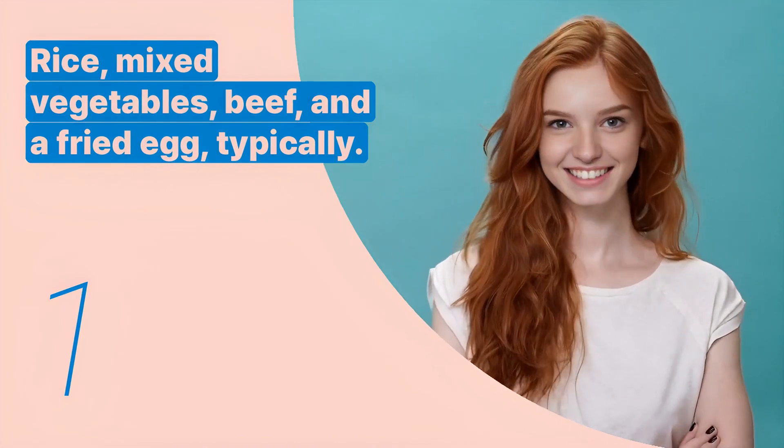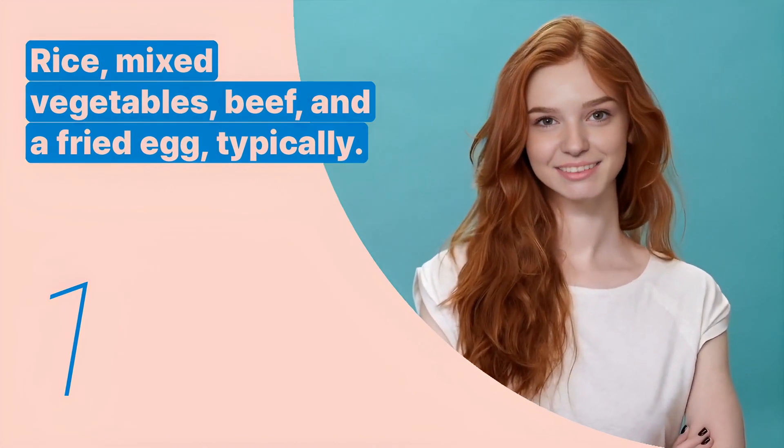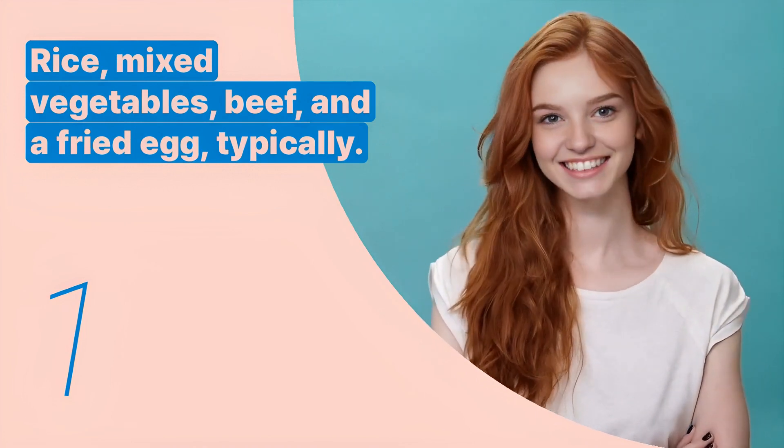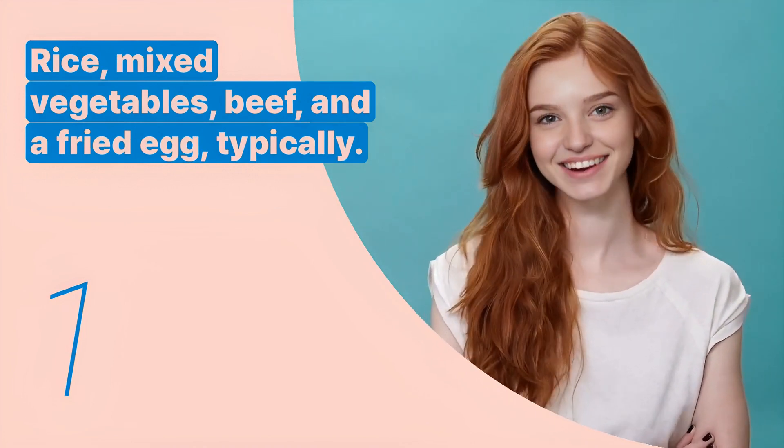The first key expression is: rice, mixed vegetables, beef, and a fried egg. Typically, this sentence lists the main components of bibimbap.